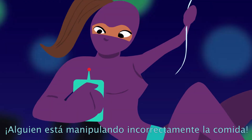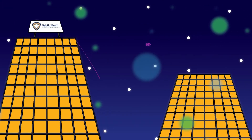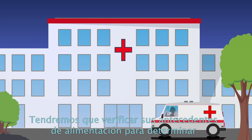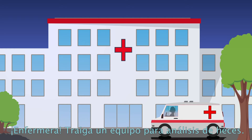Someone's handling food unsafely. I'm sorry to inform you that we think you have salmonella. We will need to complete a food history to help determine where you may have gotten it from. We will also need to obtain a stool sample to verify. Nurse! Get a stool kit!